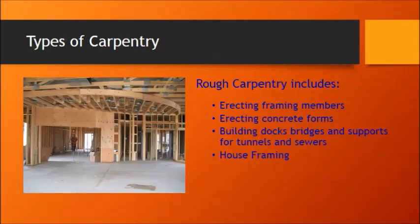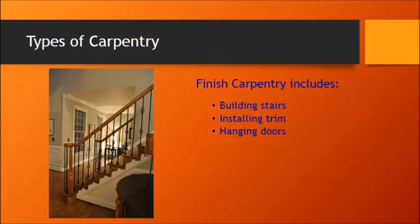Here are a few types of carpentry. One type is rough carpentry — rough carpentry would be framing, building concrete forms, any kind of docks and bridges, support for tunnels or sewers, and house framing. Finished carpentry is more to do with trim: stairs, trim, installing doors, and sometimes floor covering.